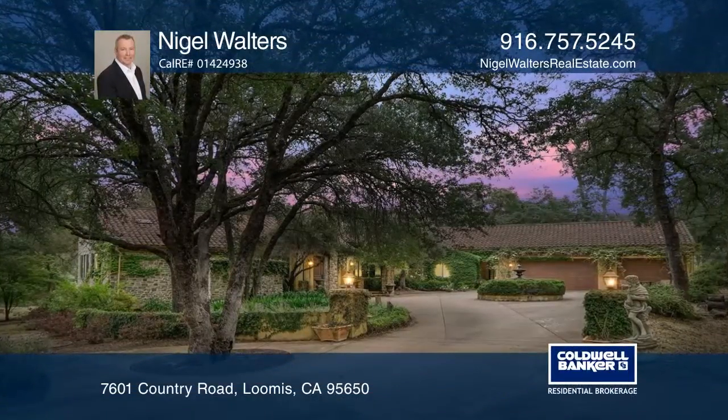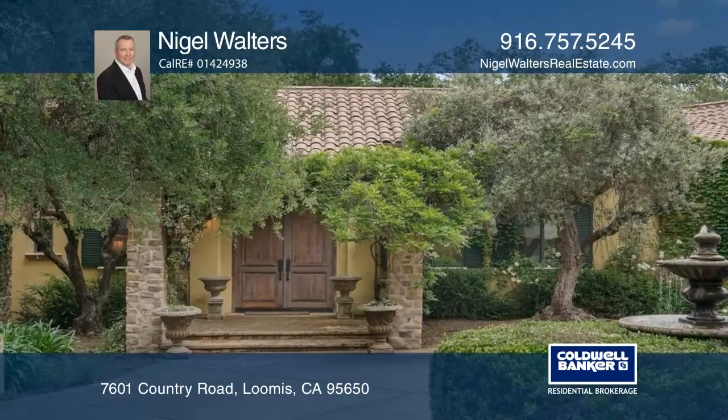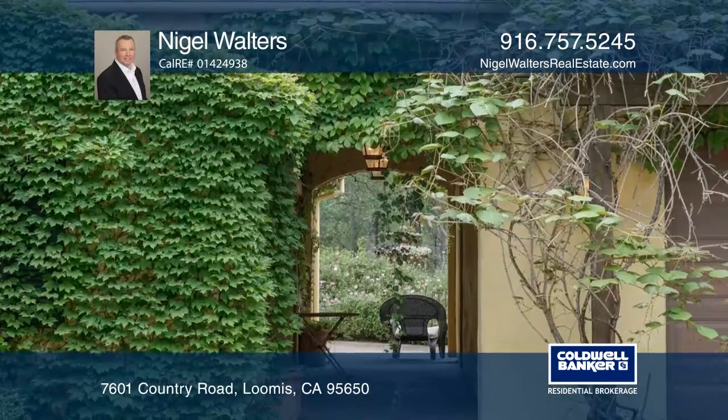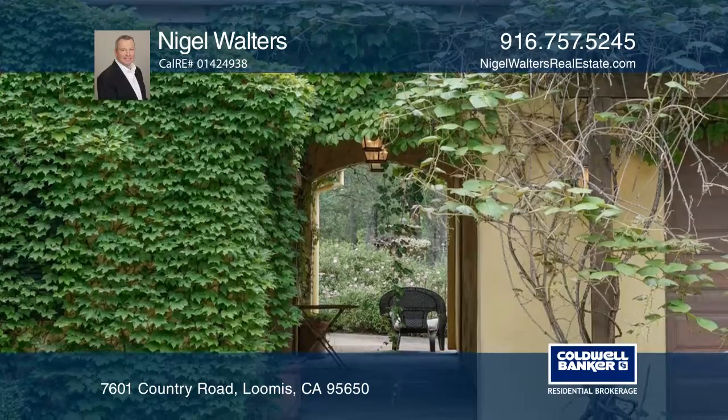A Mediterranean single-story luxurious custom home in Loomis on approximately 5 acres. It comes with beautiful and lush landscaping with a gated entrance and driveway.